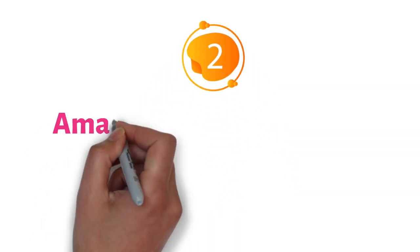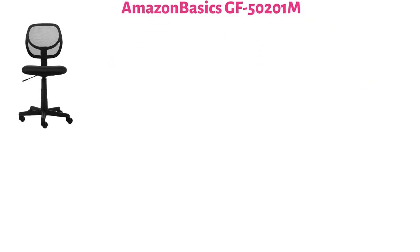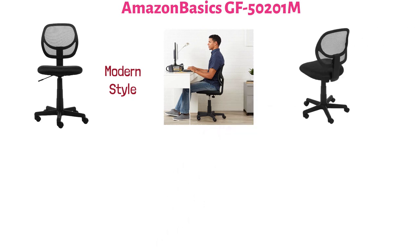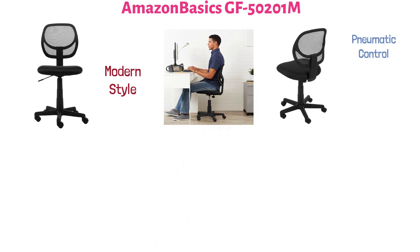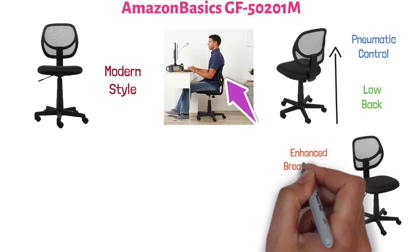At number two, we have the Amazon Basics GF-50201M. This height-adjustable office chair has a modern style that looks professional in any office. It is fitted with a single, user-friendly pneumatic control for adjusting the height. The chair has a low back that is ergonomically curved to encourage good posture, and both the backrest and the seat are covered in mesh to provide enhanced breathability.